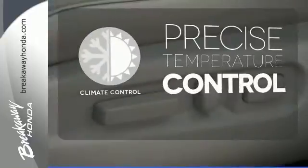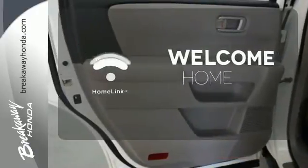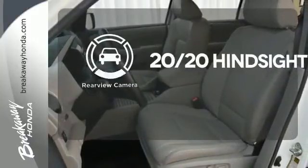Select the perfect temperature with climate control, program garage door openers, gates and lighting systems with HomeLink. See objects previously out of sight with a rear view camera.